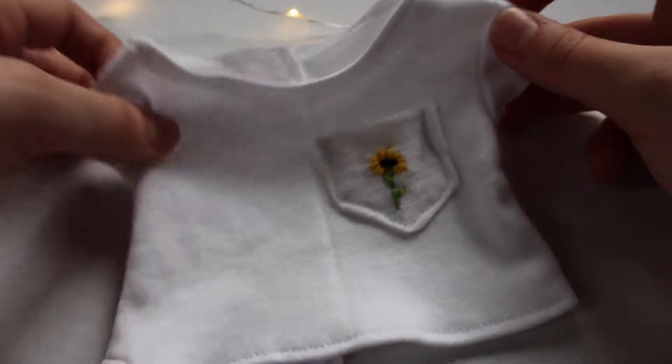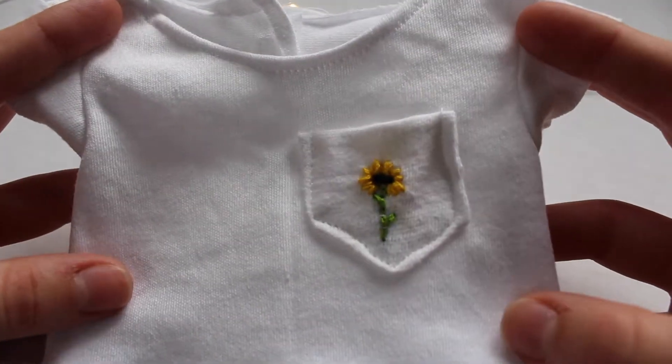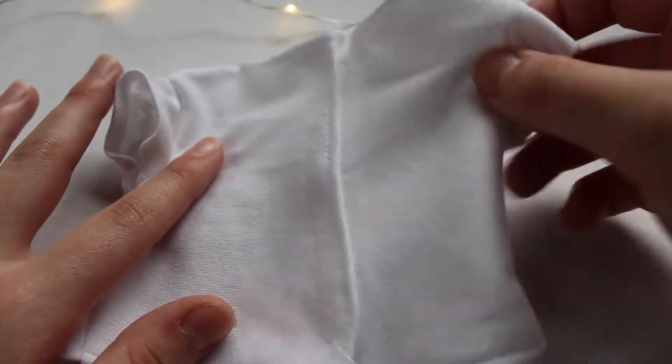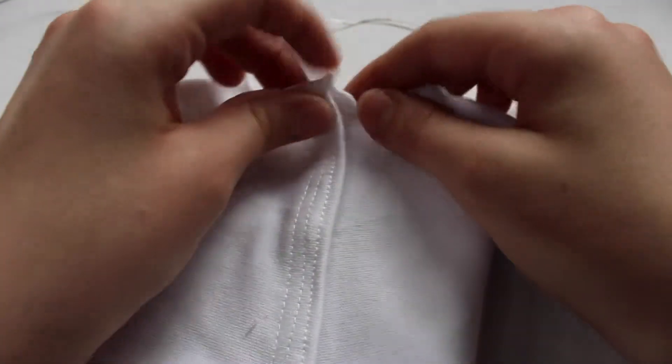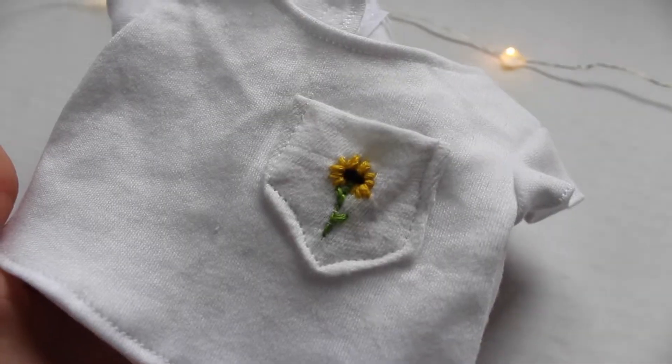Next we probably have my favorite item from this release — it is this sunflower pocket tee. It's just a white shirt with a little pocket in the front that has an embroidered sunflower, and it has velcro in the back. This shirt is definitely my favorite.